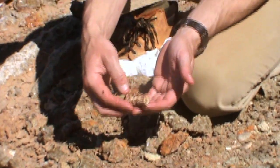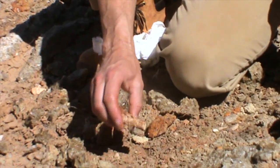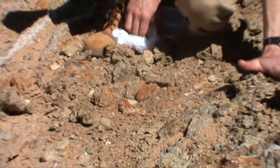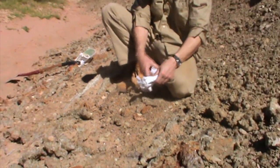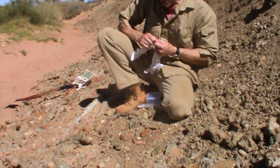It is a very nice one. Not sure what happened to it — we haven't found the rest of the fish. Maybe the tail was bitten off by a shark. That's possible.